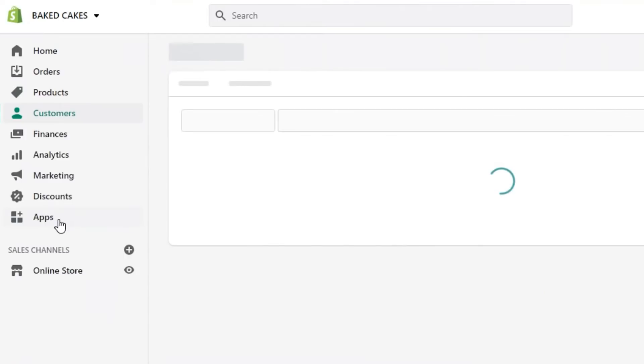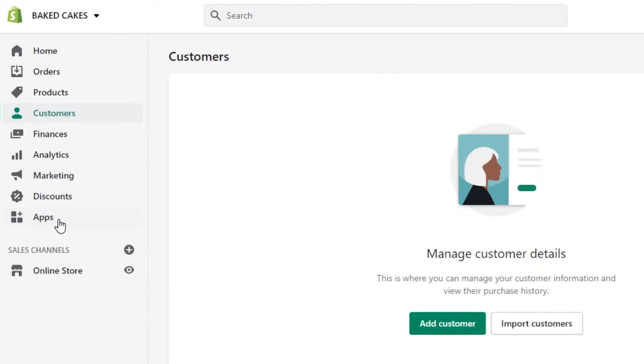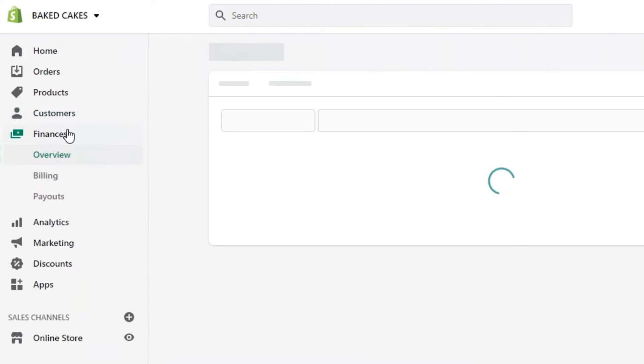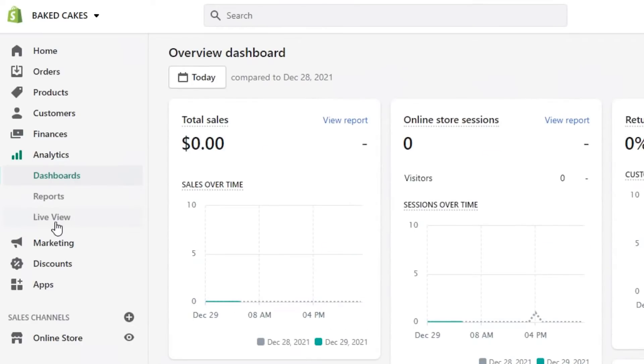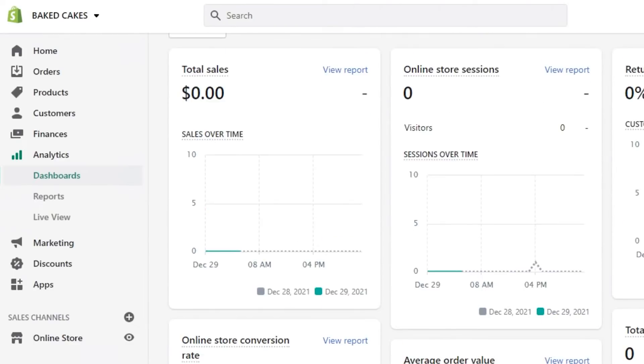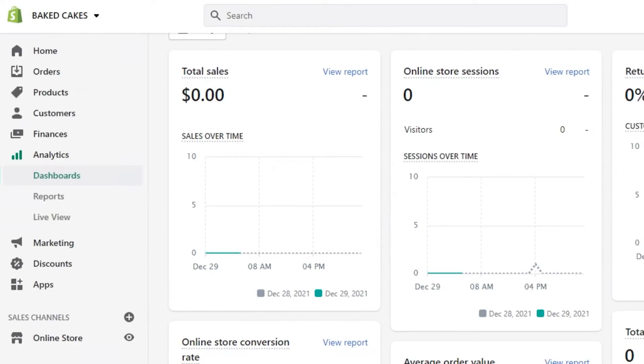Then we have the customer option where you will be able to check out all customer details and manage your customers better. You can add different tags and import a customer list from other platforms. Then we have finances where you can check out your billing and payouts, and then we have analytics where you can check out total sales and different stats about your shop — all within Shopify, without going to any other platform.